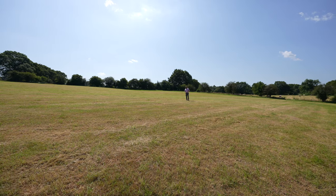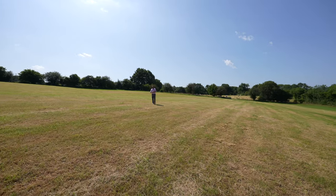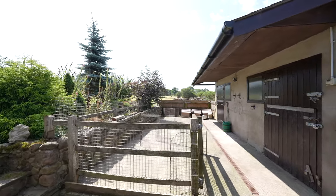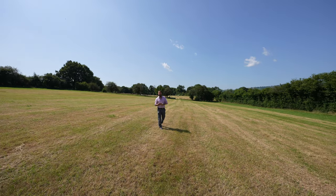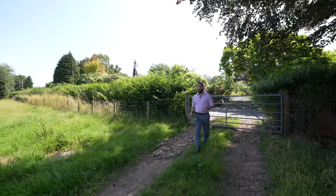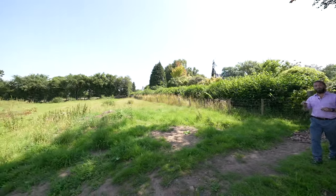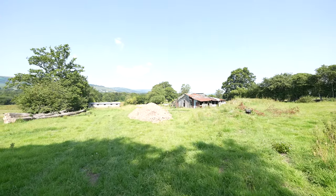Surrounding the property are these beautiful paddocks and lands totalling just over 12 acres. There are stables, so ideal for equestrian usage. There is also a plot of land totalling one and a half acres, directly opposite the property and incorporated within the price, which has planning permission granted for a four-bedroom detached bungalow.